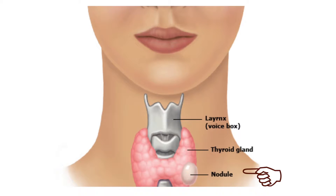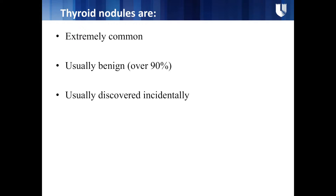Sometimes you can have a growth in the thyroid gland, and that's what we call a thyroid nodule. They are very common — not something rare — and usually they are discovered incidentally. It's not uncommon for patients to come to our clinic after being seen in the emergency room or by their primary care physician, where a CT neck or CT chest done for a different reason reveals a thyroid nodule.